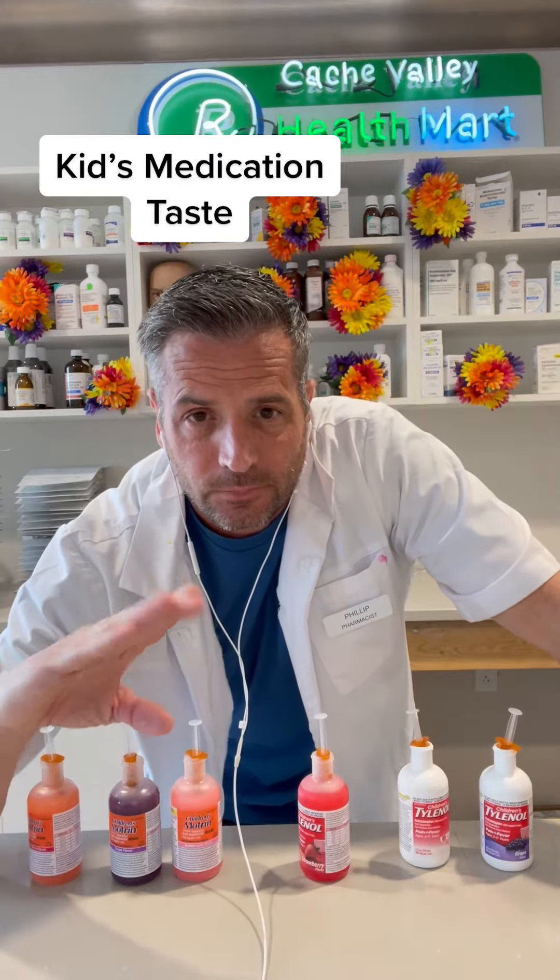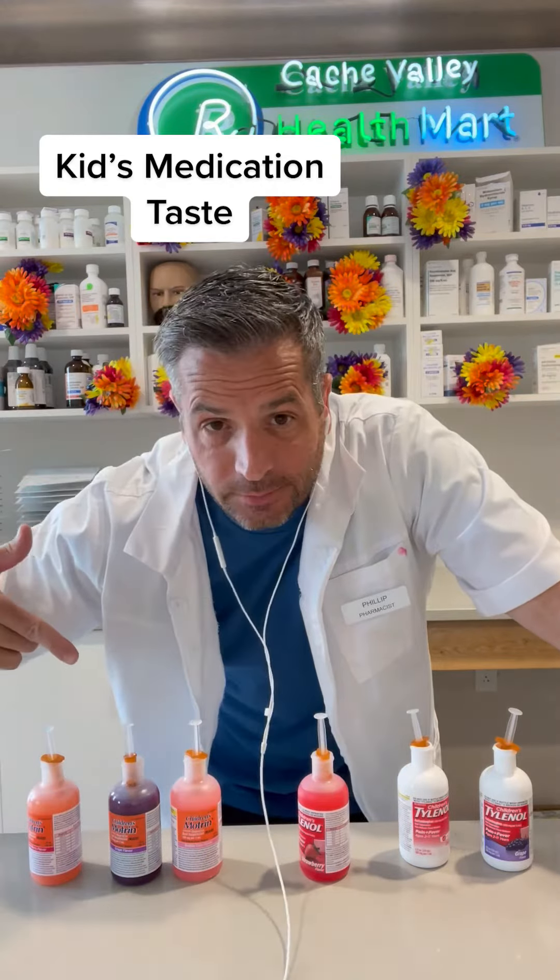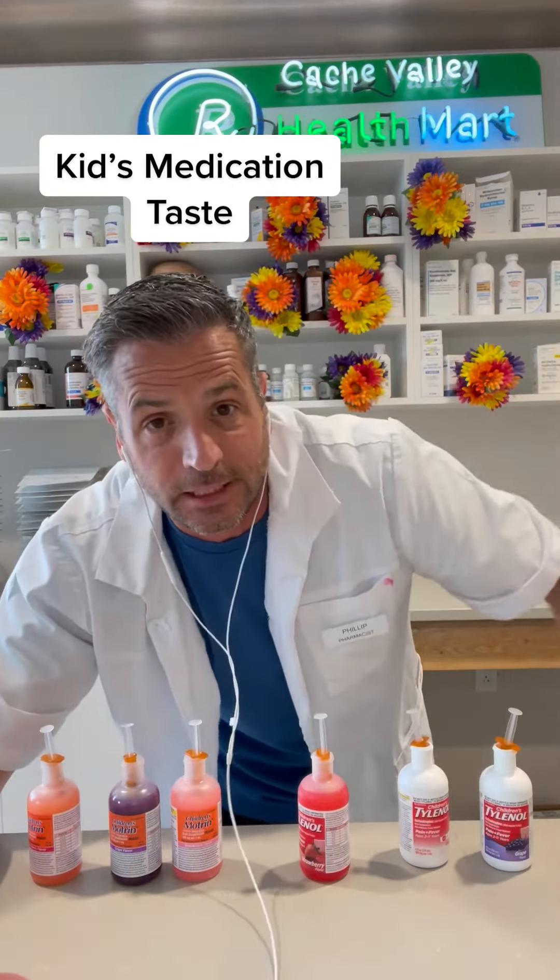I get asked by parents all the time, how does it taste? So let's find out. First, we're going to taste all the ibuprofen, then we're going to taste all the Tylenol.